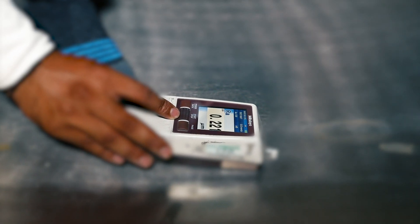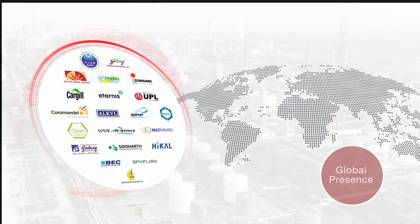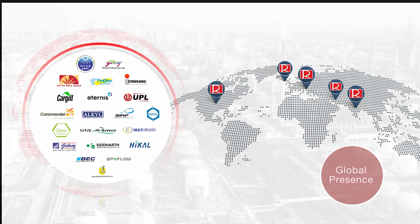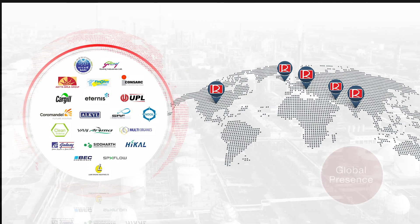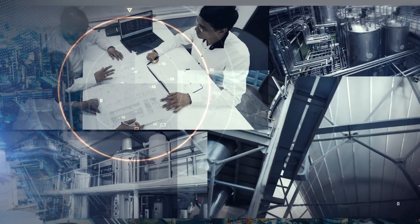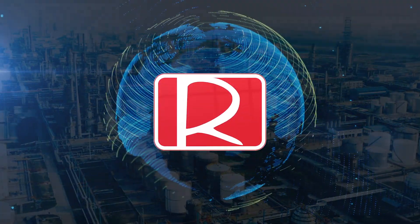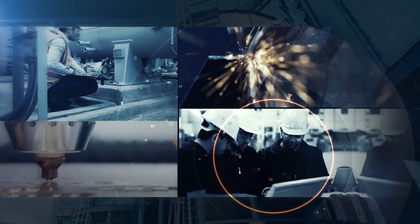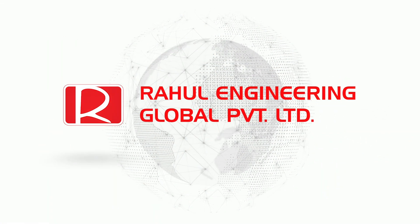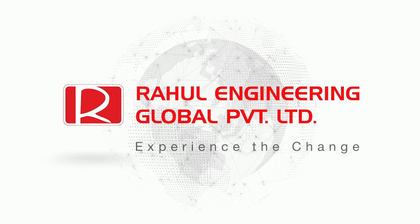Our quality and approach has earned us a spot in markets across India, USA, UK, Germany, and the Middle East. We drive with a vision to consistently explore new product lines and be the market leader in process equipment design and manufacturing by adopting the best manufacturing technologies and latest design software. We are Rahul Engineering Global Private Limited — experience the change.